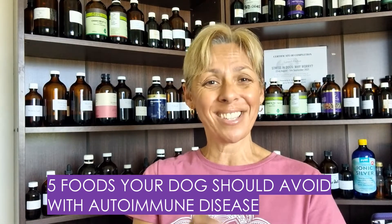Today I wanted to look at the five foods that your dog should simply not touch if they have been diagnosed with any autoimmune disease.